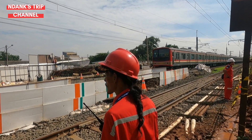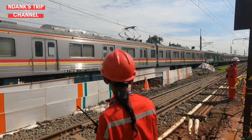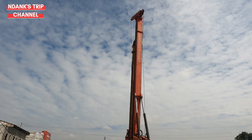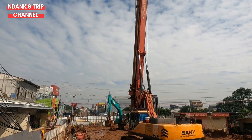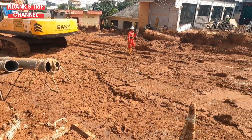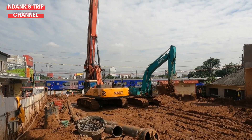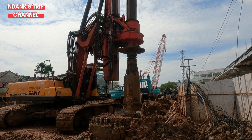Selanjutnya kita ke dalam area rel kereta api. Di sisi rel atau tepat di depan toko furniture Timbul Jaya, alat-alat berat masih menyelesaikan pembuatan dinding penahan tanah atau DPT untuk underpass-nya. Nampak alat pengeboran terus bekerja di area ini.